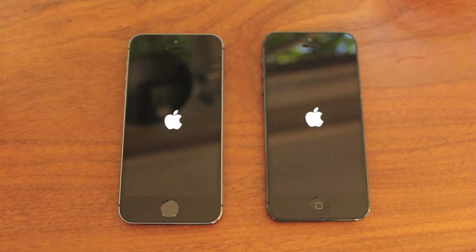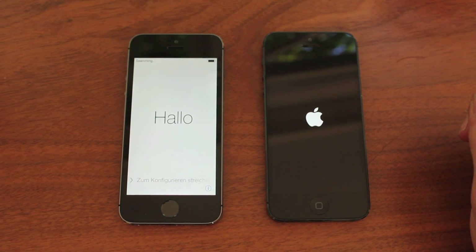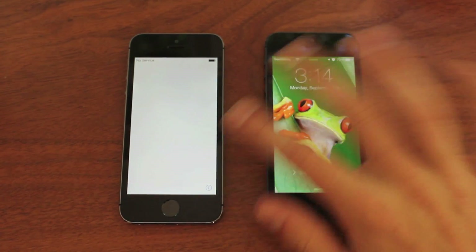Here you can see both take a little long, but there's the iPhone 5s coming in there, and the iPhone 5 is still booting up. I believe it's a little bit longer, and there goes the 5. So you can see the difference is pretty substantial.